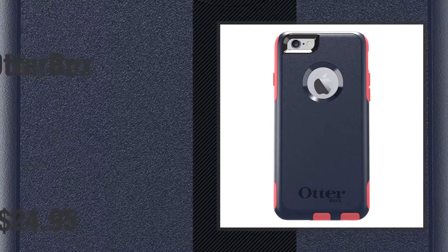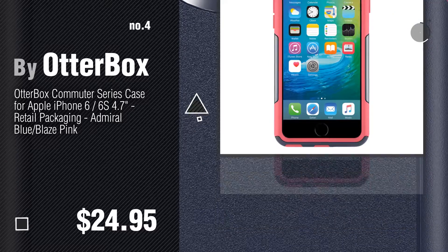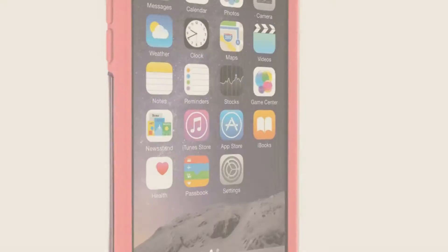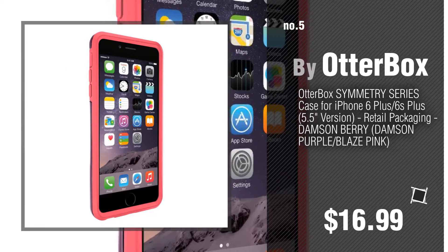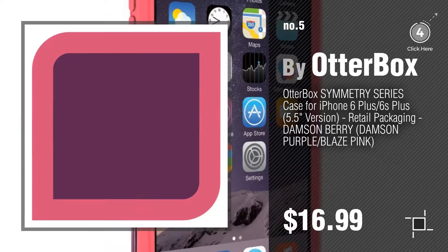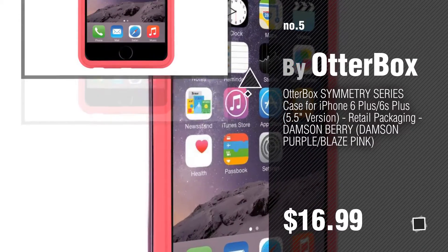Number 4. Number 5, also buy OtterBox. Find these OtterBox Commuter iPhone 6 Plus at up to 70% off by clicking the circle in the corner.